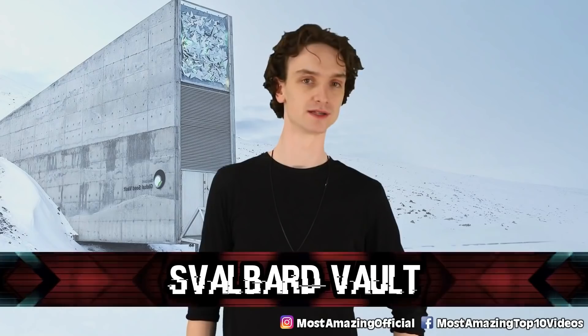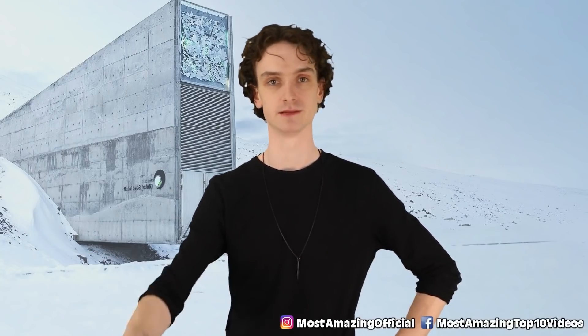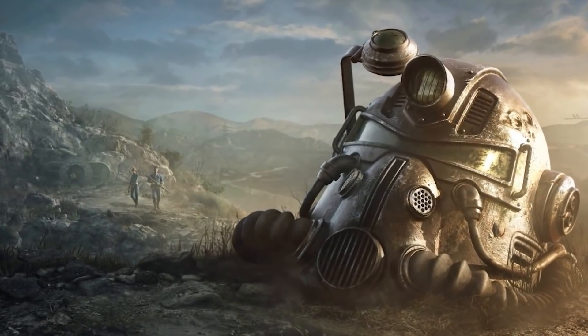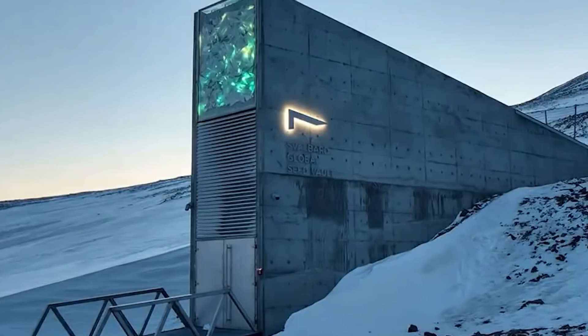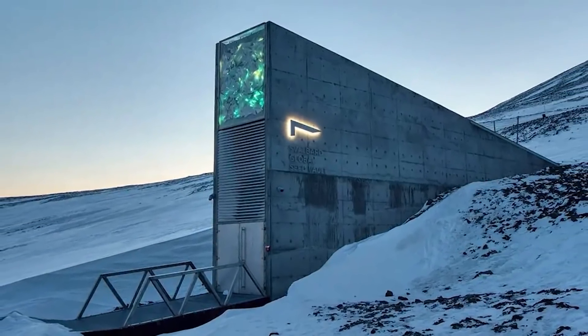Number three: the Svalbard Vault. Over the pandemic I spent a lot of time playing video games with a post-apocalyptic theme — I'm referring to Fallout. In real life, we have a global seed vault deep in the Arctic Circle on the island of Spitsbergen. It's this massive bunker that has since been dubbed the Doomsday Vault. That has a nice ring to it. Sounds calming.